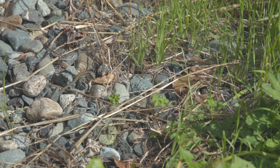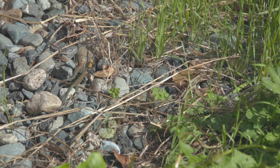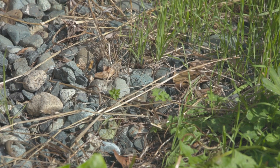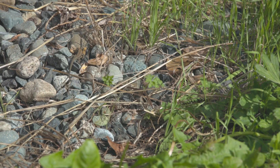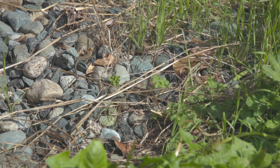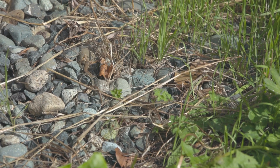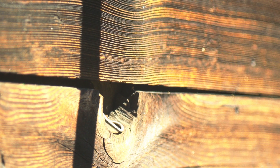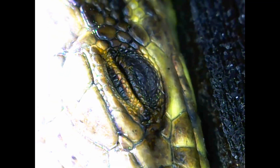European wall lizards primarily feed on insects including ants, beetles, spiders, and other small invertebrates. Their presence in Saanich has raised concerns about their potential impact on native insect populations, though more research is needed to understand the full extent of their ecological effect. During the warmer months they are highly active, foraging and basking throughout the day. As temperatures drop in the fall, they become less active and enter a state of brumation, similar to hibernation, seeking shelter in crevices or underground during the winter. Their rapid spread and ability to adapt to various environments have made them a notable feature of Saanich's urban ecosystems.